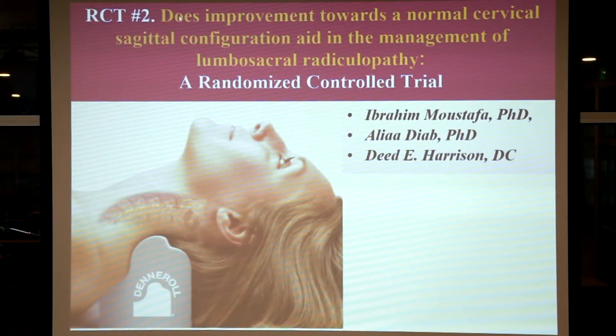After covering the Denneroll directory and the CBP doctor directory, we're going to cover five separate randomized trials in a patient-friendly manner so you can see the effectiveness and outcomes of patient populations like yourself that have used the Denneroll. This is our second randomized trial on the Denneroll, entitled: 'Does improvement towards a normal cervical sagittal configuration aid in the management of lumbosacral radiculopathy and low back pain? A randomized controlled trial.'